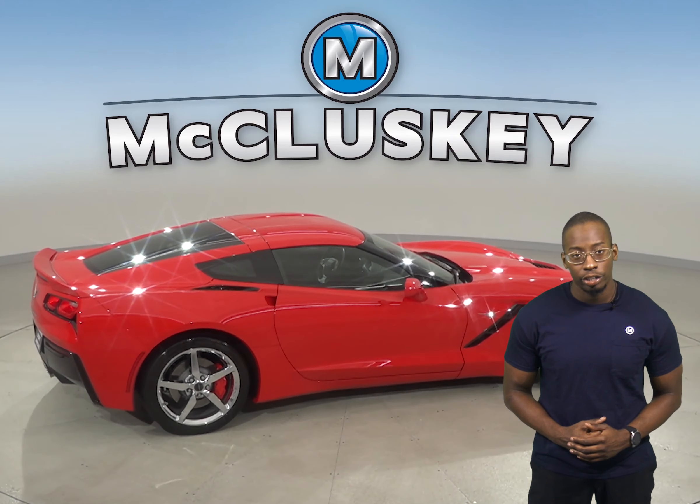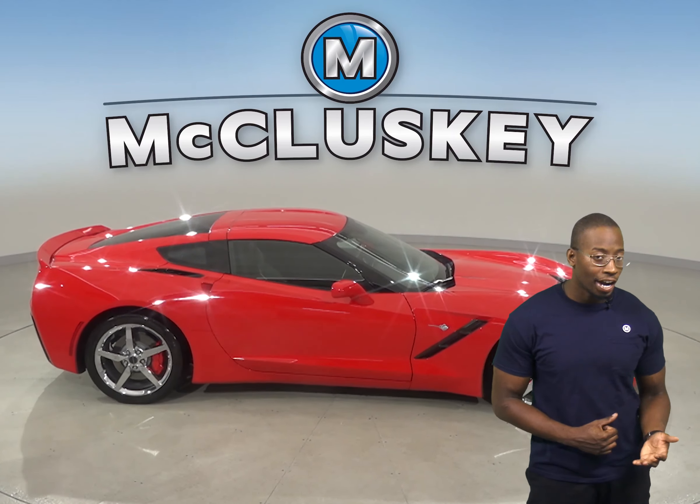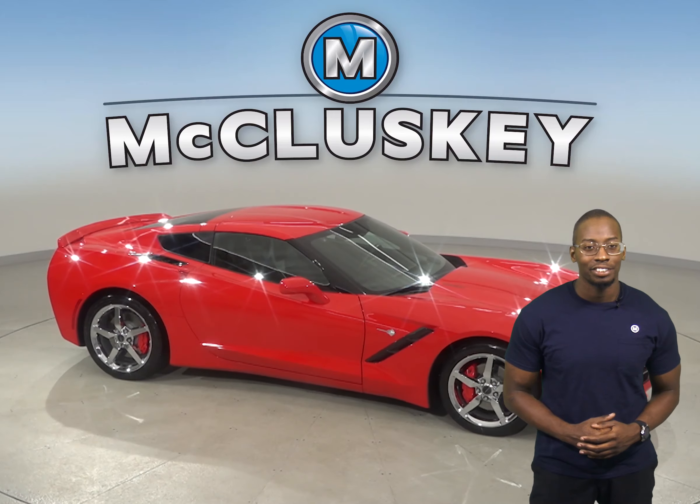There are only 8,000 miles on the odometer and this vehicle won't be on the lot for long. So come on down and try it before you buy it with our free 48 hour test drive.